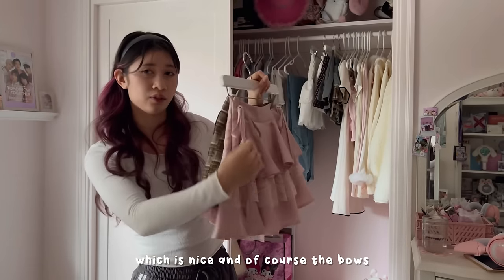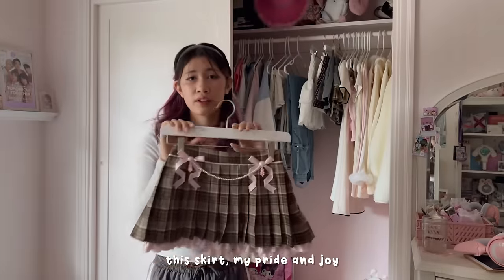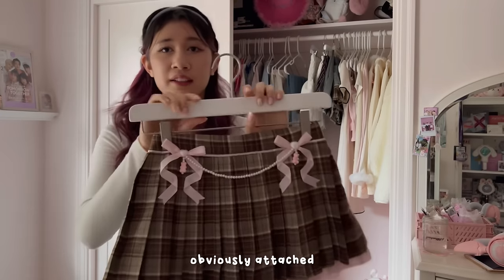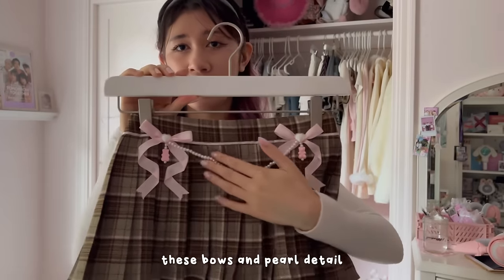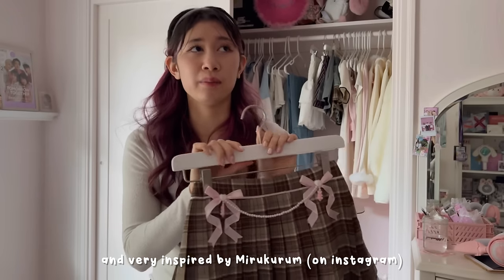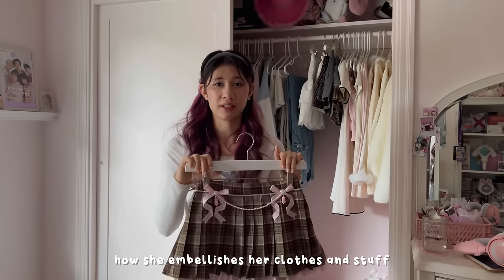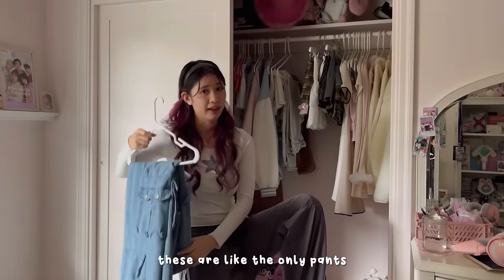Last two skirts: this pink one — I really like tiered skirts like this, it has lace and bows and the fit is really nice. Then my pride and joy — I love this skirt so much. It's the one I cut the fabric from for the other skirt. I attached bows and pearl detail charms, and it's very inspired by Mirrorcrew. She has the cutest outfits and I'm really inspired by how she embellishes her clothes.